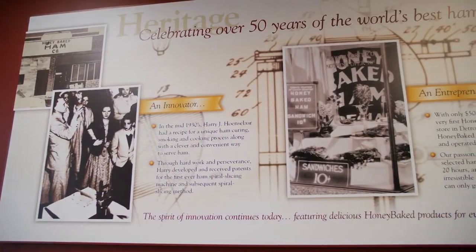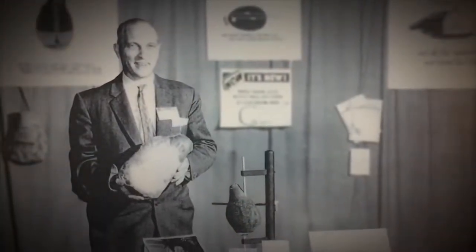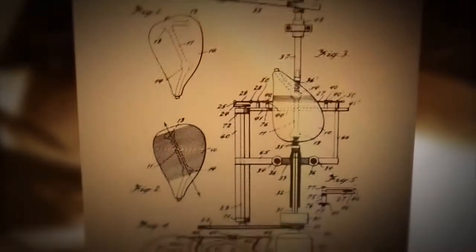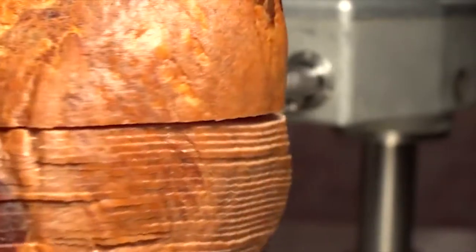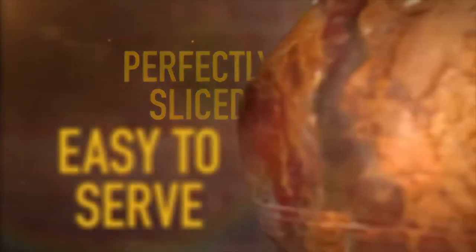Honey Baked Ham has been in existence for over 60 years. Harry Hansler invented the spiral slicer back in 1957, and to this day every ham is spiral sliced on the slicer. The hams are all fully cooked, sliced, glazed, and ready to eat. So it's really just open up our gold foil, and it's ready to go. You don't have to do anything to it.